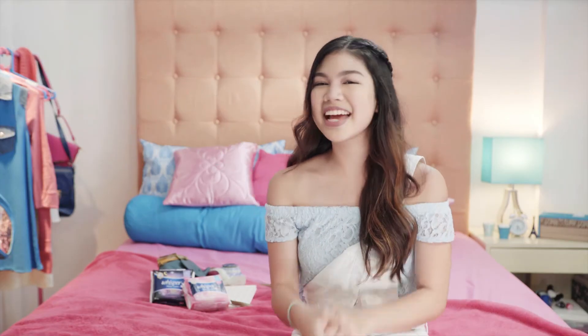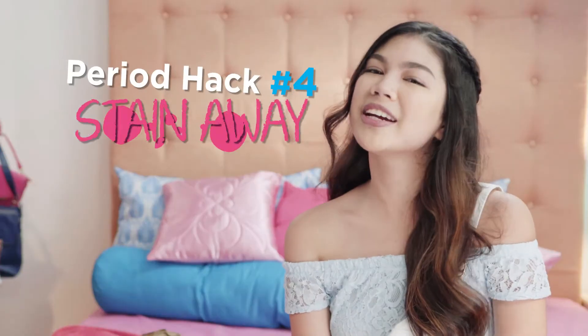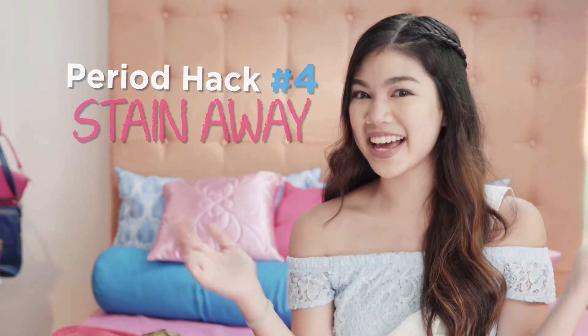Don't you just hate period stains? On your underwear, on your clothes, and even on your sheets. Luckily, I found a really easy way to get rid of stains. So here's period hack number four, stain away. First, soak the stained item in cold water for 10 minutes to help break up the stain.